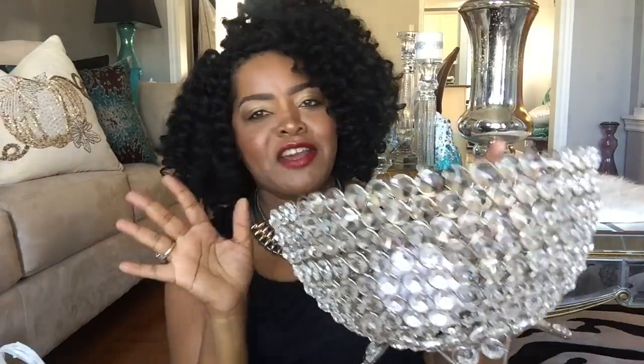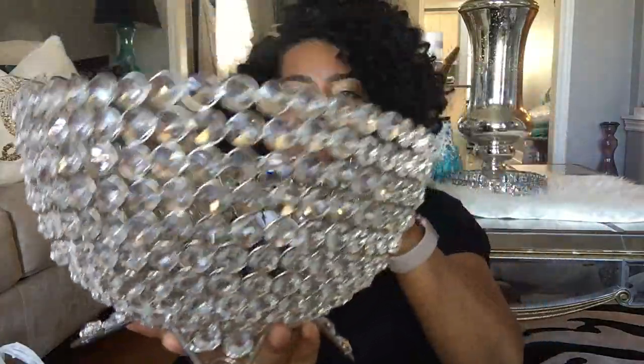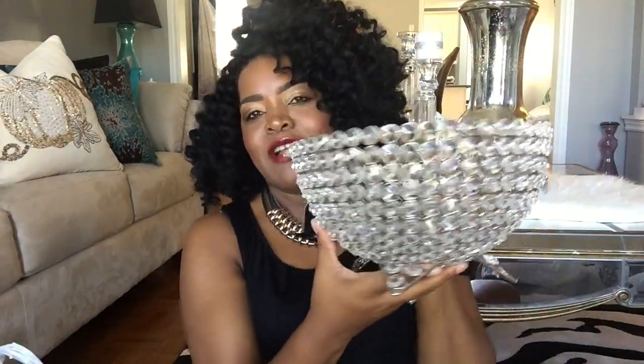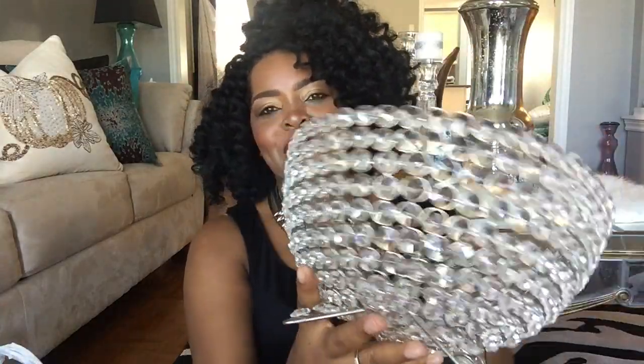I have one item from HomeSense that I got yesterday. My niece and daughter accompanied me, and I got this beautiful crystal bowl — look how gorgeous it is! I got this at HomeSense for twenty-nine ninety-nine, and it's worth every penny. I'll be adding it to my crystal bling collection along with my other pieces — the bucket, the candle stand, and so on. It was the only one they had left and I grabbed it up quickly.